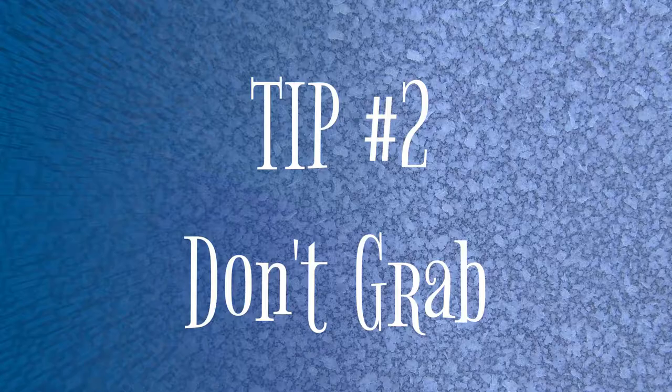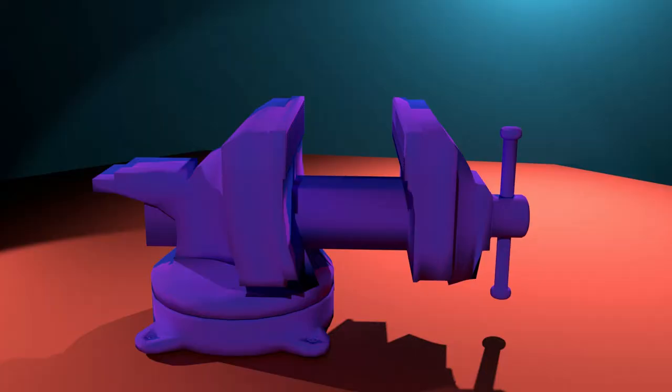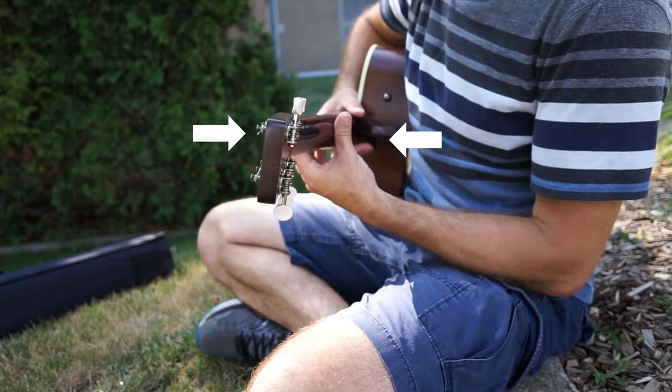Tip number two is don't grab. This tip is super important because I see a lot of more advanced guitarists still doing this, or even some guitar teachers that fail to mention it to their students. The guitar neck is not an axe handle — it's not a hammer. You don't need to grab it. If you grab too much, you might cause some injuries. Think of your hand as more like a vice — your thumb pushing against your fingers. This way you'll be able to release your thumb and fingers quicker when you need to do a chord change, and you also have more force when you need to do a bar chord.